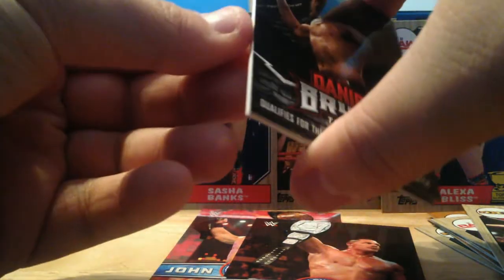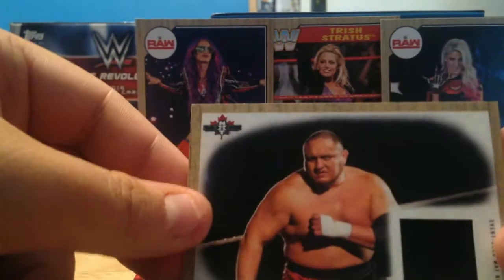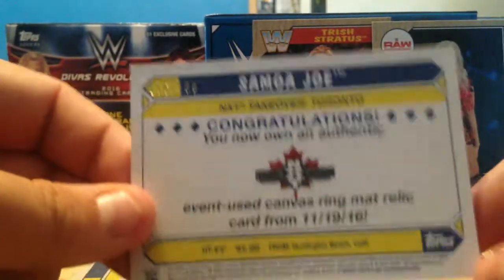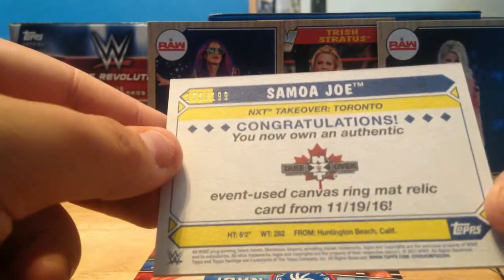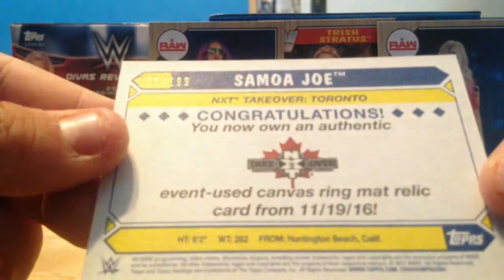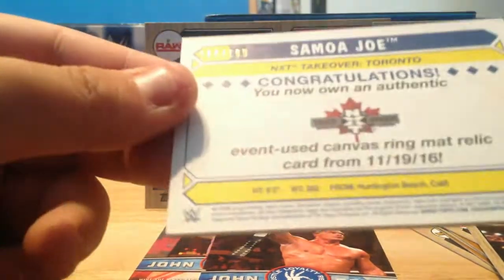Let's get into the bonus relic. I can already see the Daniel Bryan tribute card right through the box on the front — I really hope it's not a crappy patch. It looks like it might be a patch... we'll see. Okay, so the Daniel Bryan is the packaging, and our hit is a Samoa Joe authentic mat relic from NXT! That's awesome — it's from NXT Takeover Toronto, which Kyle Masters and I were at! We were at this event in Toronto — that's when Samoa Joe won the title from Shinsuke Nakamura. It's numbered out of 199. I'll take that any day over one of those crappy patch cards. Joe is one of the rising stars in the Universal title picture right now, so that's awesome — and the fact that it's from the event we attended makes it even more special.